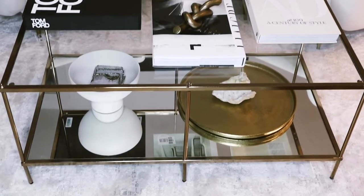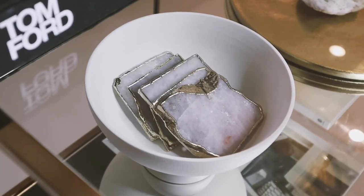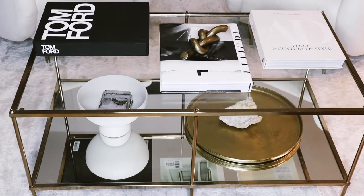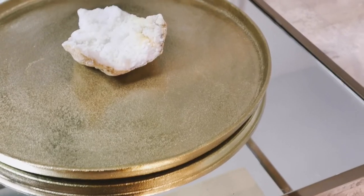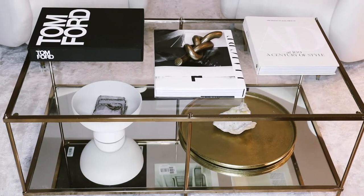I think the Architectural Digest book just ties in all of the colors from the rug very nicely onto the table. On the bottom shelf I have a footer bowl, also from Target, and inside of it I have these Anthropologie coasters. To the right of that on the bottom I have a brass tray from Target and then a crystal from HomeGoods.